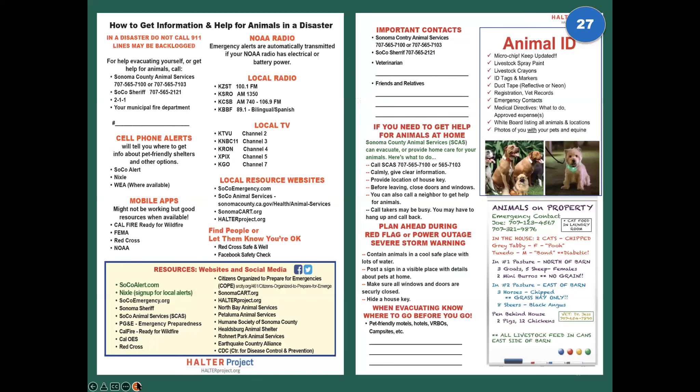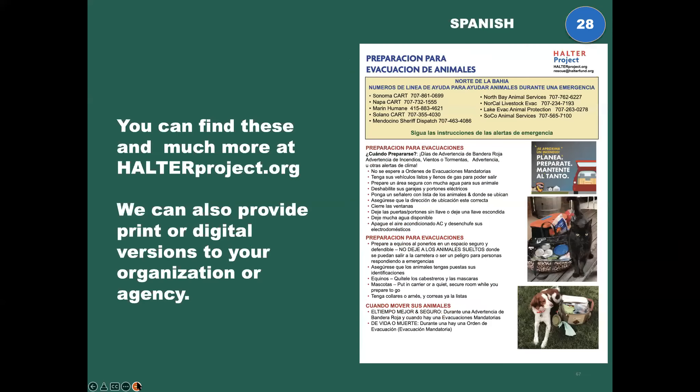We have lots of information available in multiple languages — a packet for almost everything — and you can find them at halterproject.org. We can make them available at no cost to your agency or organization.